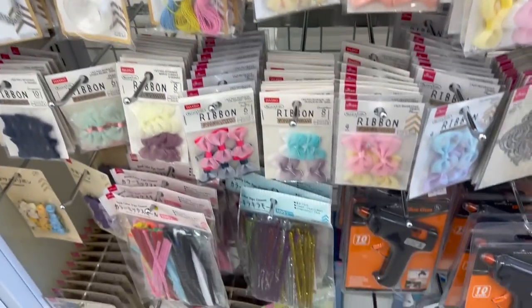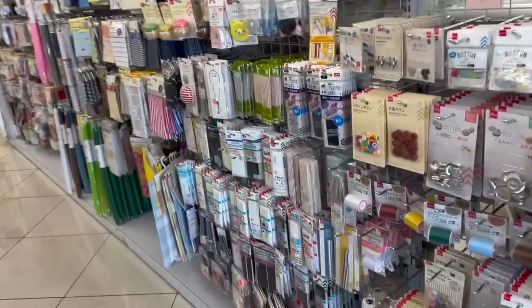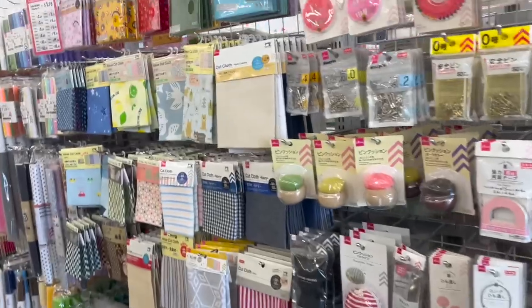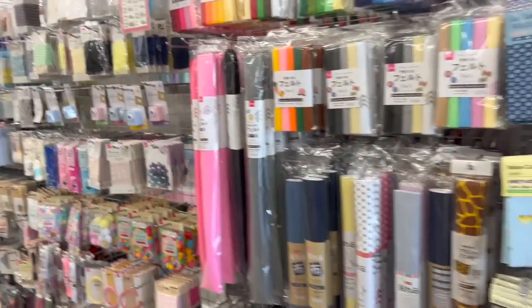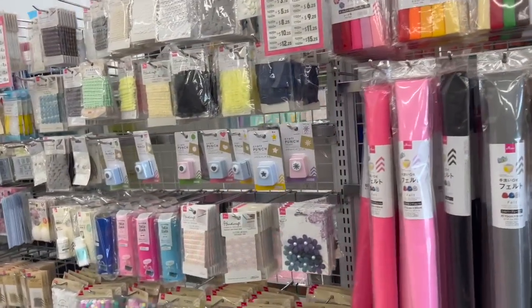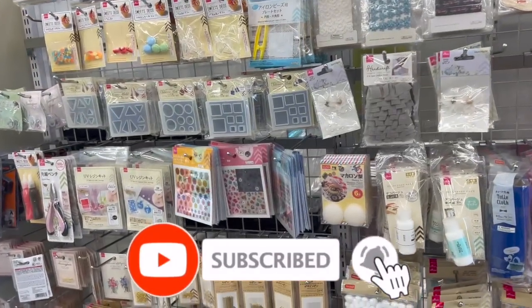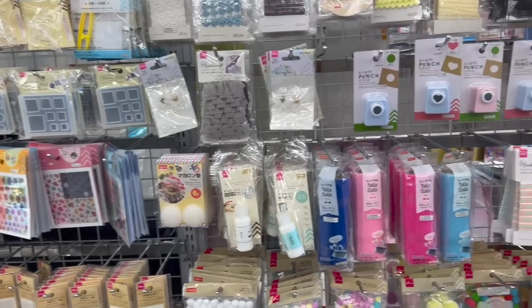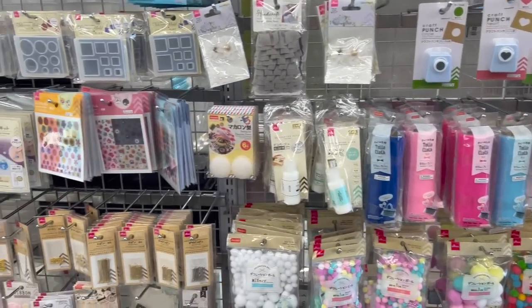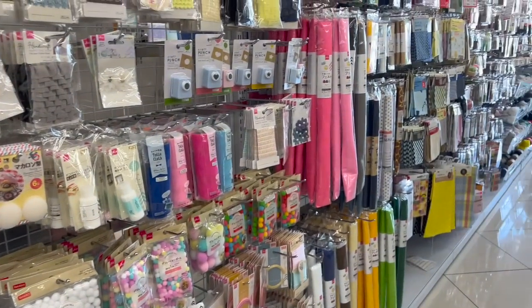Bows, glue guns of course. Well guys, that is everything I had time to go over here at Daiso Japan. I hope you guys are having a fabulous, blessed day. Thank you so much for taking the time to watch my videos. If you like these videos, please remember to like, subscribe, and hit that notification bell so you never miss an episode. You guys stay blessed and have a fabulous day. Don't forget to enter those amazing giveaways — I'll link them at the end of the video.